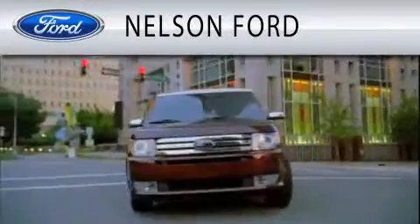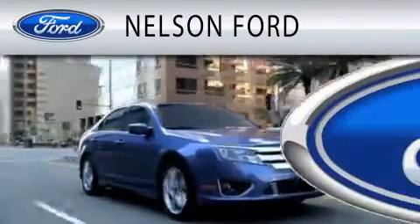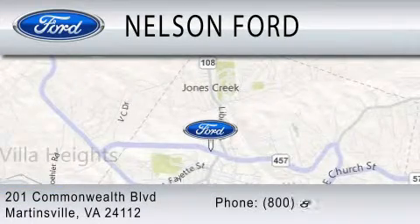Nelson Ford is dedicated to doing everything possible to ensure that the experience you have selecting your vehicle is as pleasant as possible. We're located at 201 Commonwealth Blvd, London Ford in Martinsville.